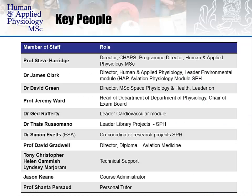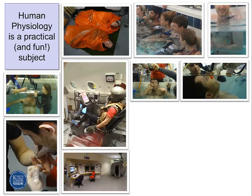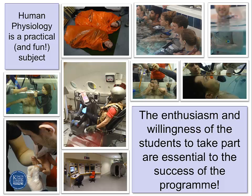A number of academics within the Department of Physiology and the Centre of Human Aerospace Physiological Sciences at King's College London are involved in running this course, with administrative staff available to assist. Human physiology is a practical and very fun subject. These photographs were taken from this year's MSc cohort undertaking studies at the University of Portsmouth, at the RAF Centre of Aviation Medicine in Henlow, and in our laboratories at Guy's. We take 12 students every year, and those 12 students are both the experimenters and the subjects in a number of laboratory-based practicals.